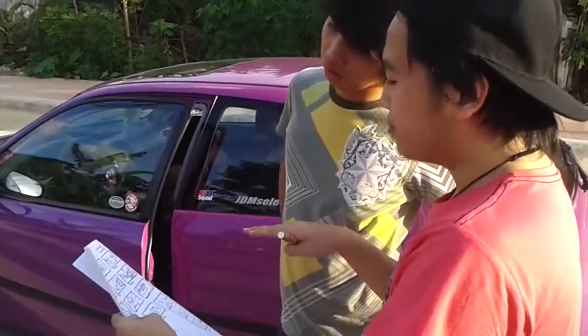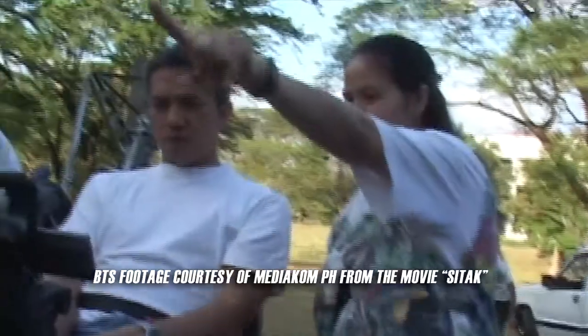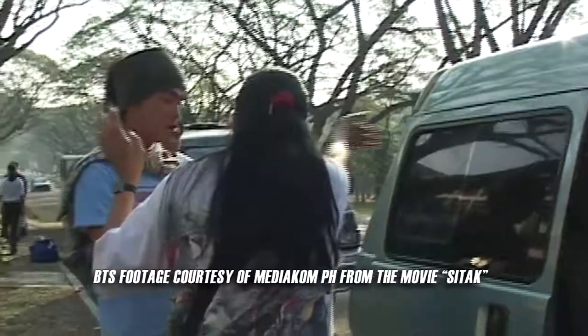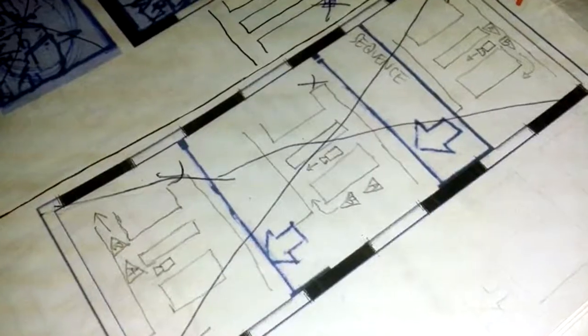Car chase scene production will all depend on your requirement in the story. It requires at least a day of planning for just one car chase scene. Plan not only your cameras and your car, but you have to plan your geography. Ideally, you should always have a map so that you'll know where you are going within the location.